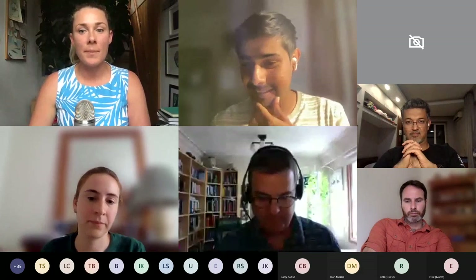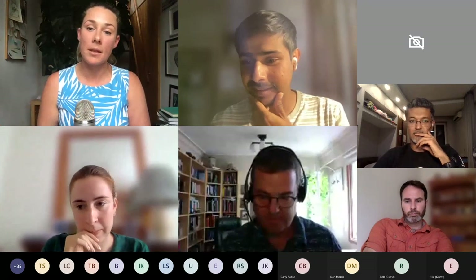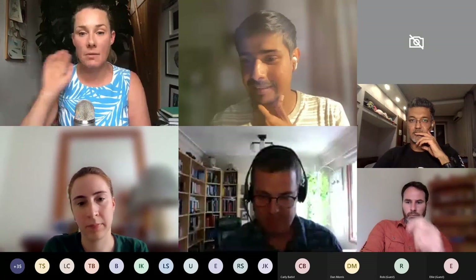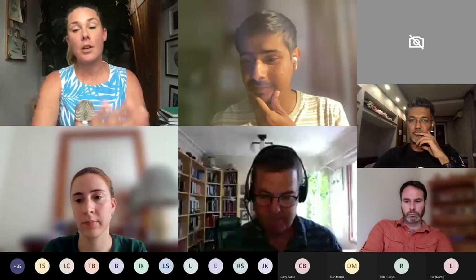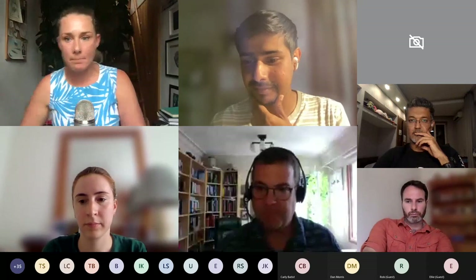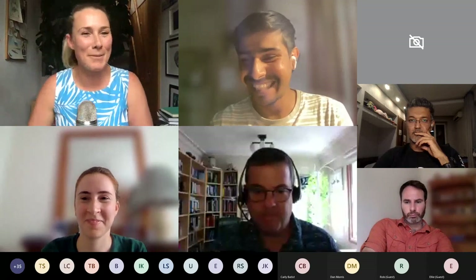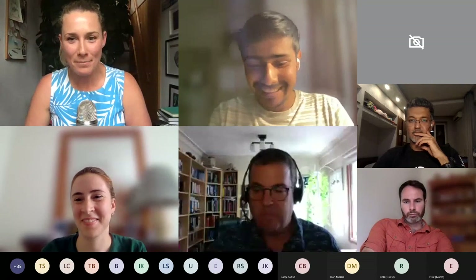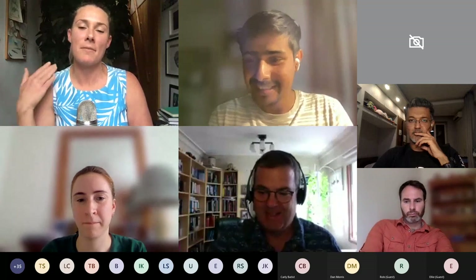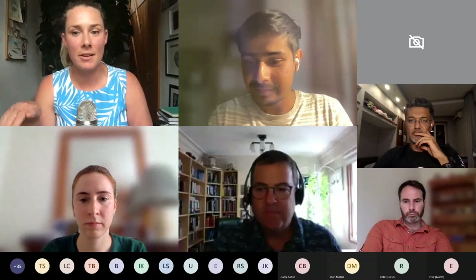The moderator wraps up, noting that there is extensive discussion happening in the chat and that the questions and comments raised will be partly addressed by the next two speakers. Speakers are encouraged to keep an eye on the chat. The session transitions to the next speaker, Laura.